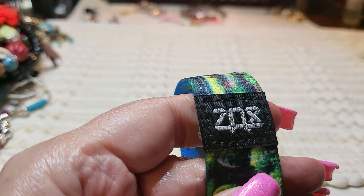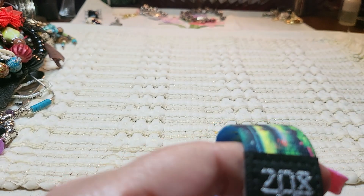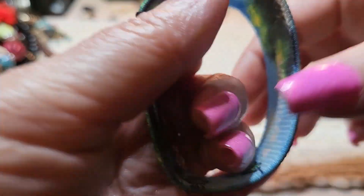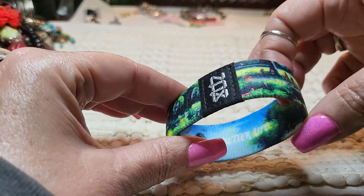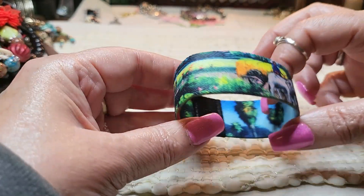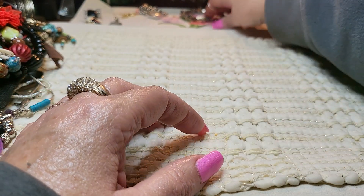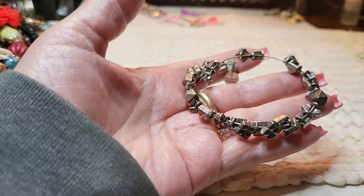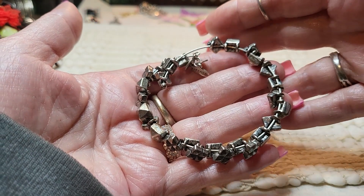This one is ZOX bracelet, and it was $35 — some kind of collector's item. 'A Better Life.' Very nice. And then this one — I did look this one up. This was $15, the Alex and Ani bracelet — $15. And I looked this one up: Peck and Peck watch. It was $10 — it's a charm watch bracelet.